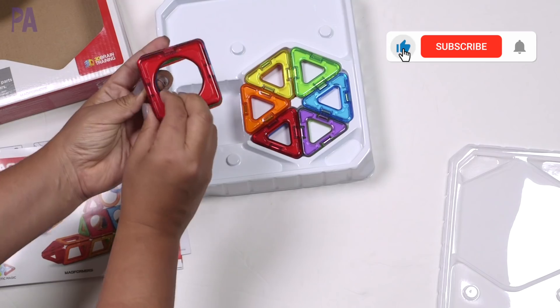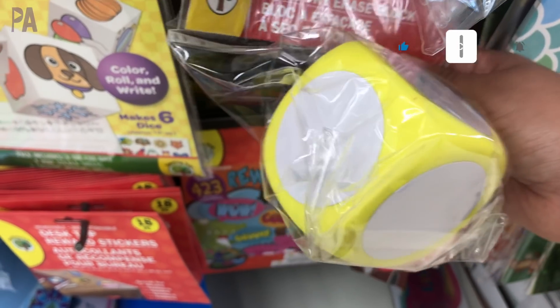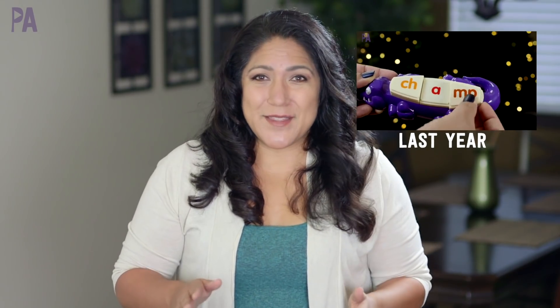If you're new to the Purple Alphabet, make sure to hit subscribe. We have lots of fun things coming up — we do educational activities for kids, ideas and inspirations to learn through play. We also do a fabulous holiday gift guide every November with giveaways. So make sure you hit subscribe and turn on notifications. There is a ton of ideas to show you at Costco, so let's head on over and get started.